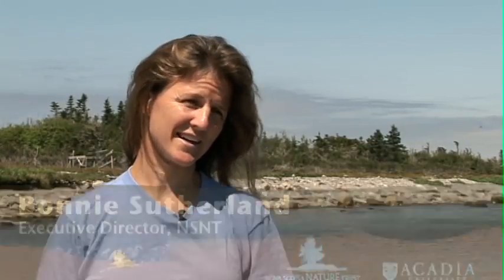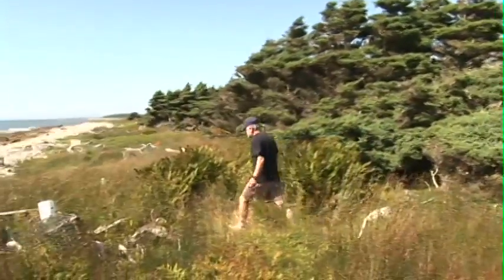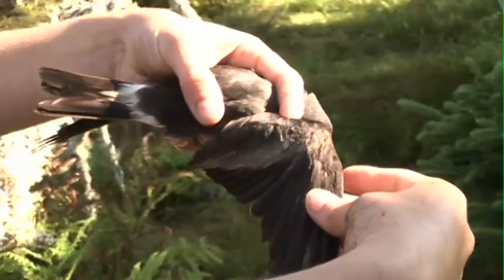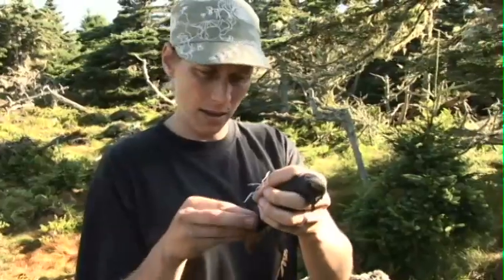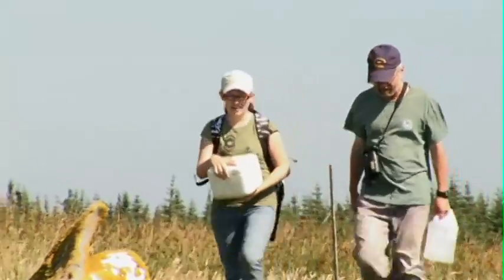Acadia University and the Nature Trust have entered into a partnership, which we believe is the first of its kind in Canada. It's almost a 300-acre island and it's going to be protected by a conservation easement agreement. Acadia will still own the island and all the research and education will continue, but the easement makes sure that the natural values of the island are protected in perpetuity.